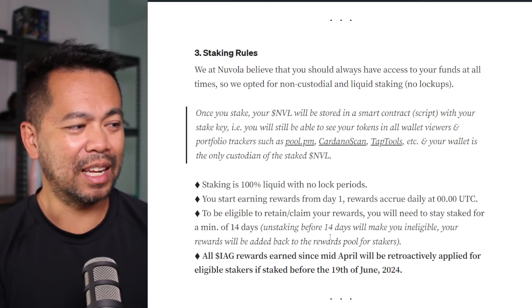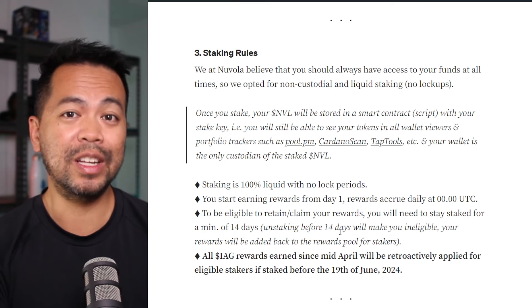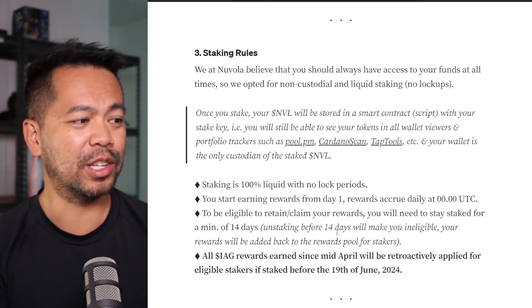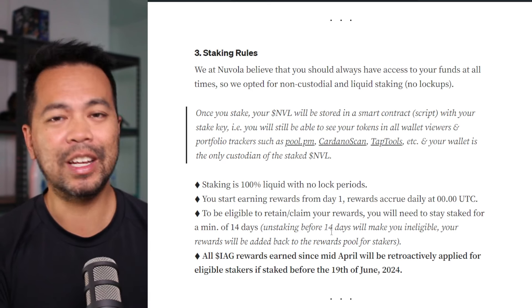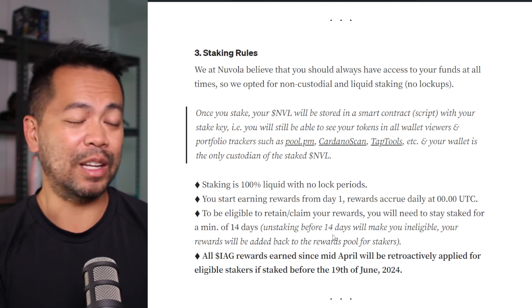It's a very easy process. Any tokens in your wallet that you need to sell for whatever reason — because there's no lock-in period, you can exit and sell at any point in time. That's absolutely fantastic and I love liquid staking.